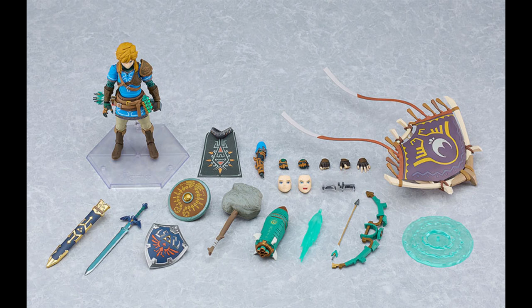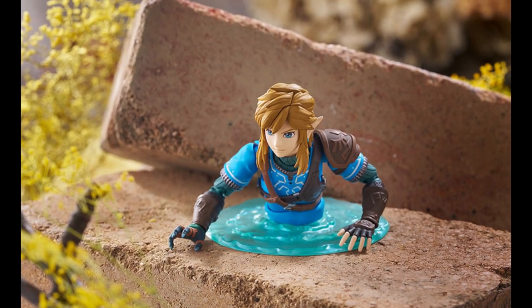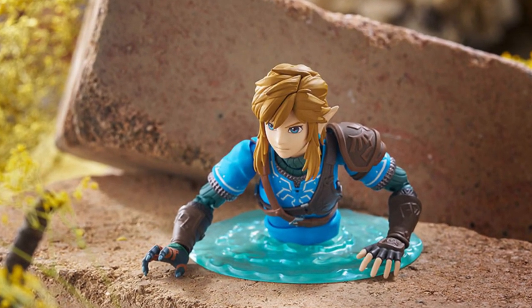For the deluxe edition, you'll get the three face plates already mentioned. For the extra parts you'll get the Master Sword, Hylian Shield, Hylian Hood, and then here's where the new stuff comes in: you get the paraglider, rocket effect parts, construct bow, arrows, ascend effect parts, traveler shield, rock hammer, King Roo's right arm. Both shields can also be put on his back. The deluxe edition will run you $111.